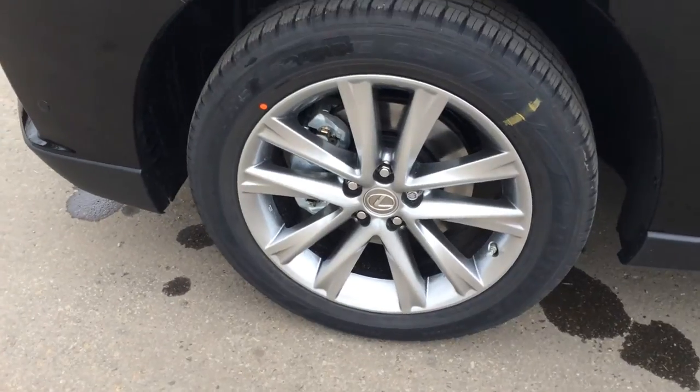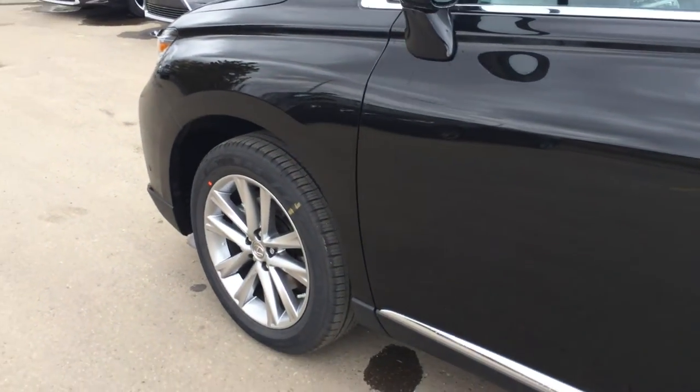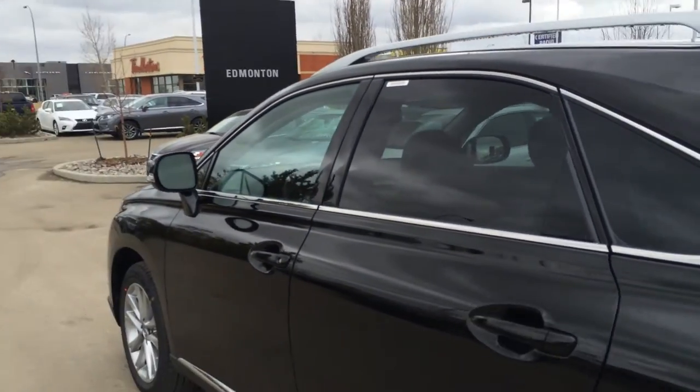19 inch alloy wheels, all season tires, wheel locks and mud flaps. Keyless entry, key lock-out prevention with smart access, silver roof rails, tinted windows.